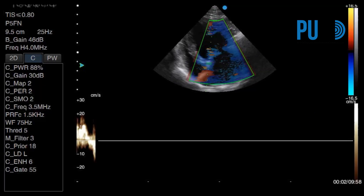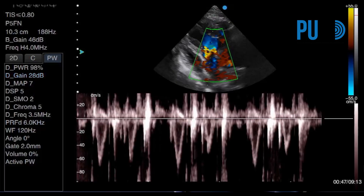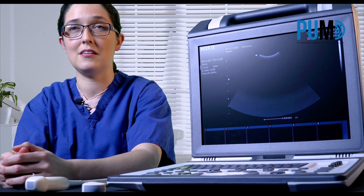It means tissue Doppler imaging that gives a clear signal unhampered by excessive noise. And it means clean, measurable, pulsed wave and continuous wave Doppler traces, where I can quickly adjust the scale and baseline.